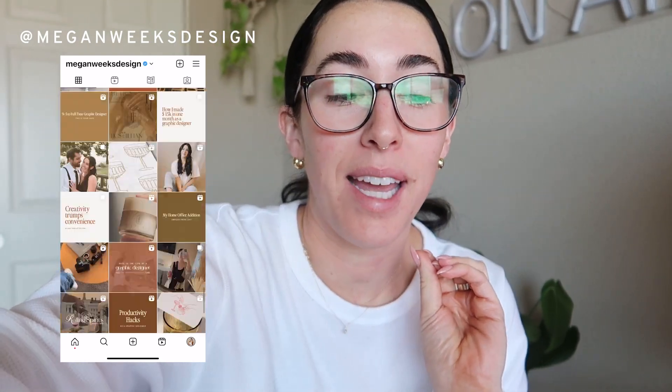Hello everybody. It is time for another website in a week, which means I'm going to be building my client's website in five days. Welcome back to my channel.